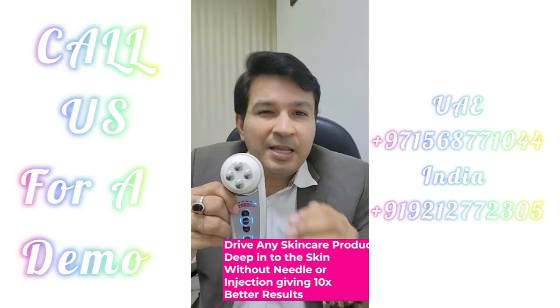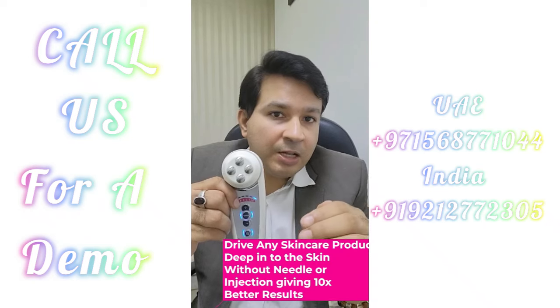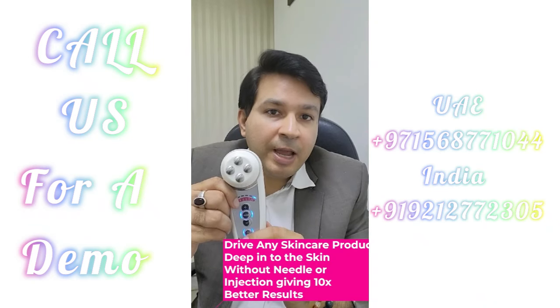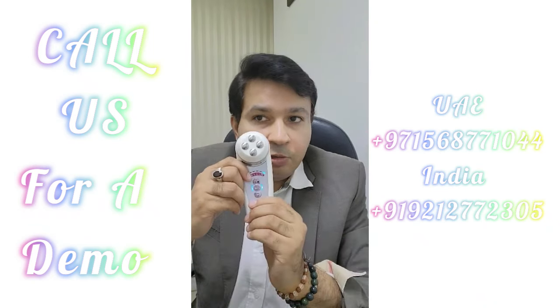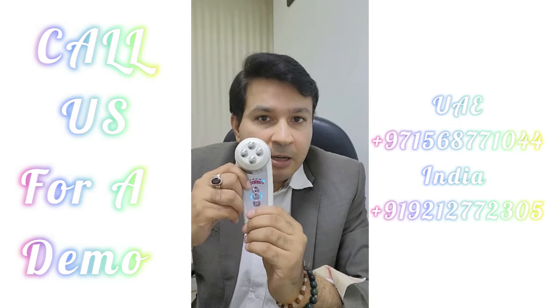Then there's the blue mode — in this you can actually penetrate any skincare you've been using; it will drive it into your skin 10 times faster than you would ever do manually. With these four modes, use it twice a week and you will see your skin going back in years. It really works.